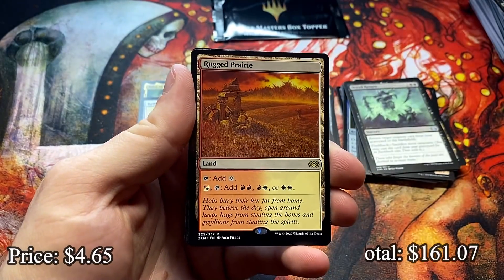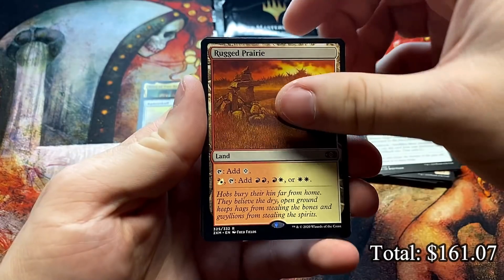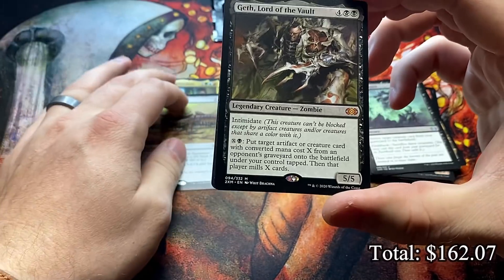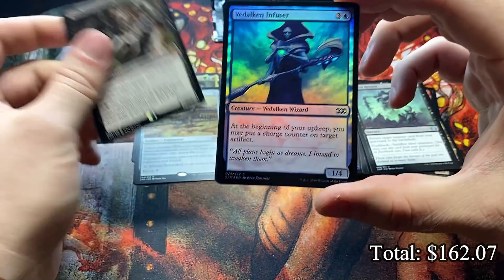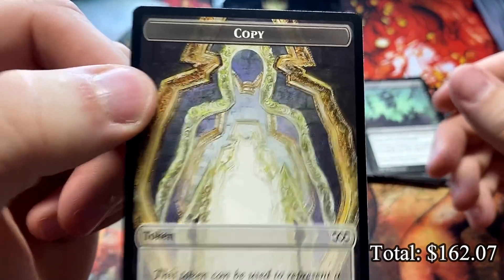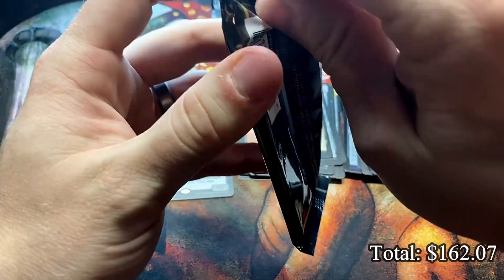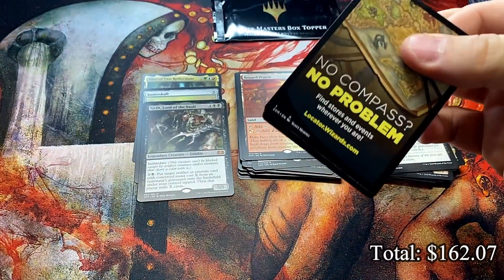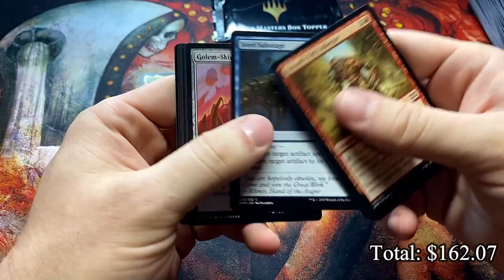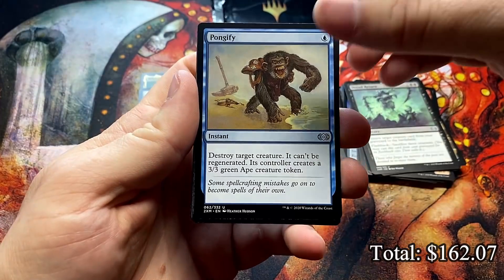Topple the Statue. Rugged Prairie for the first in the land cycle of ten. And Geth, Lord of the Vault — still don't understand why this is such an inexpensive mythic, it is really good. And a couple of foils. I also love that we have a copy token now that can represent a copy of anything on the board — great idea, especially with the Simic card that was downshifted from mythic to rare that makes a copy — return Riku. There are a lot of reasons to want to include that. Pongify.